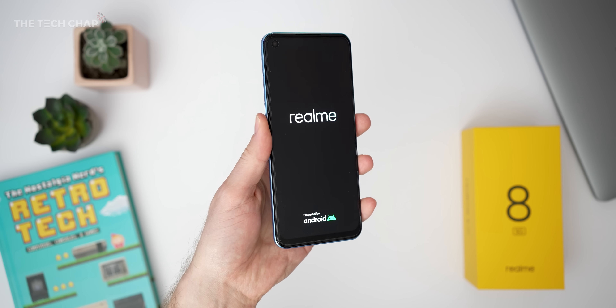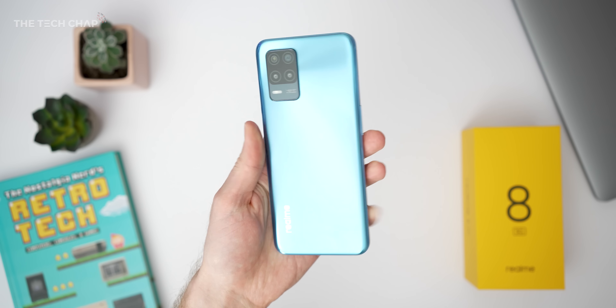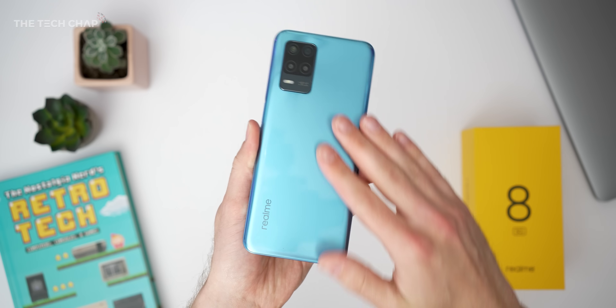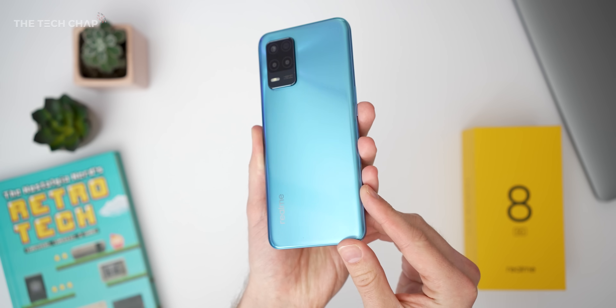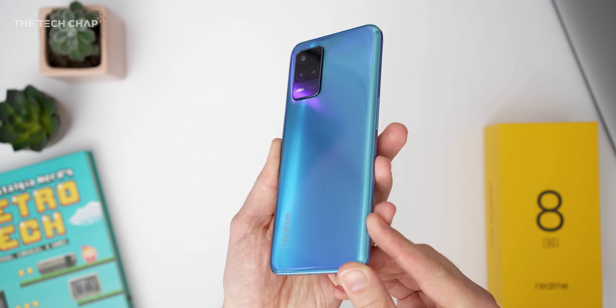As for the phone itself, we get a good-sized 6.5-inch screen. I've got the Super Sonic Blue model here, which is very snazzy looking — there's also a black — and it is kind of cool that as the light hits it, you have this almost 3D effect. It is plastic and it picks up smudges fairly easily, but I quite like it.